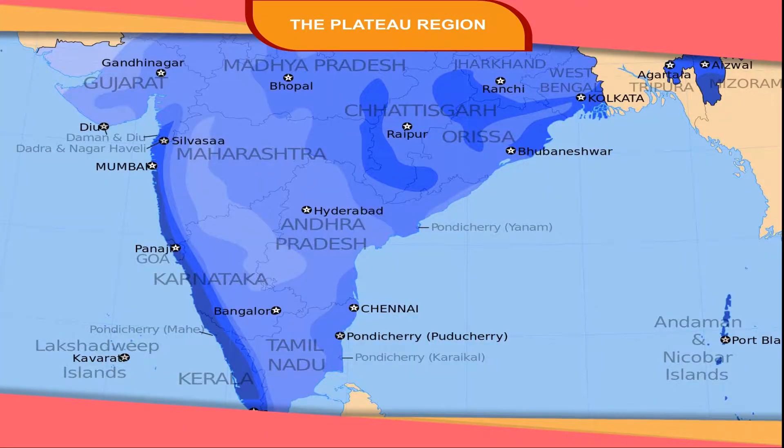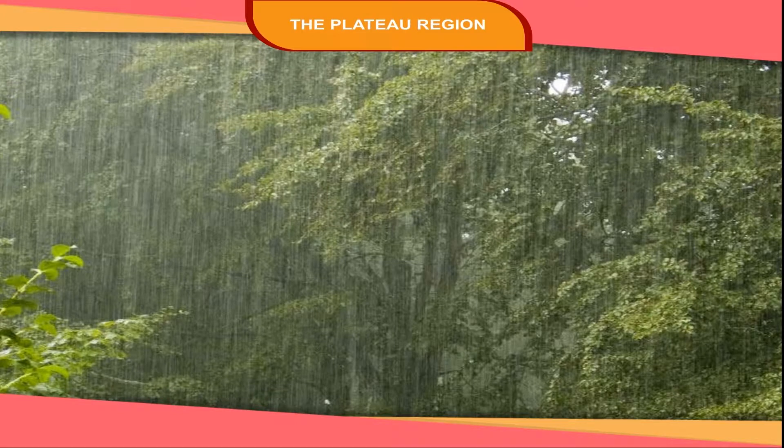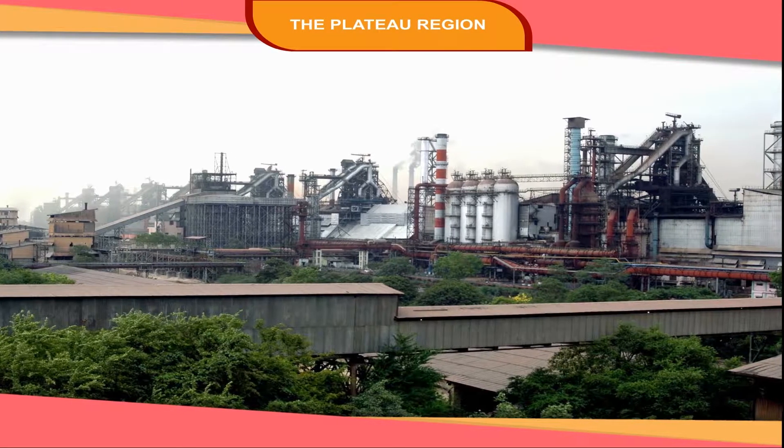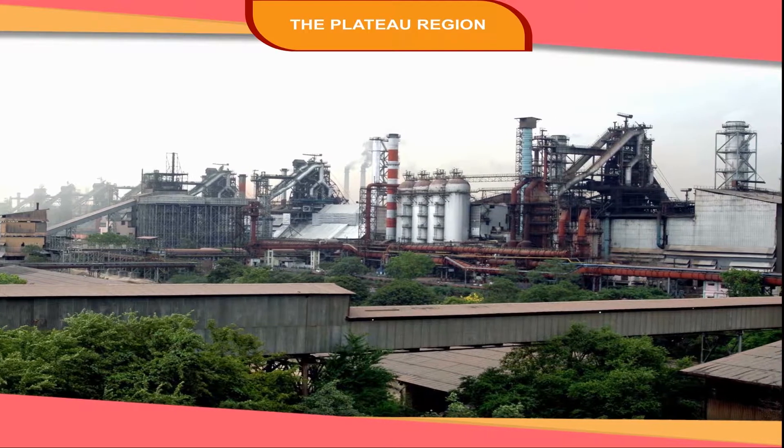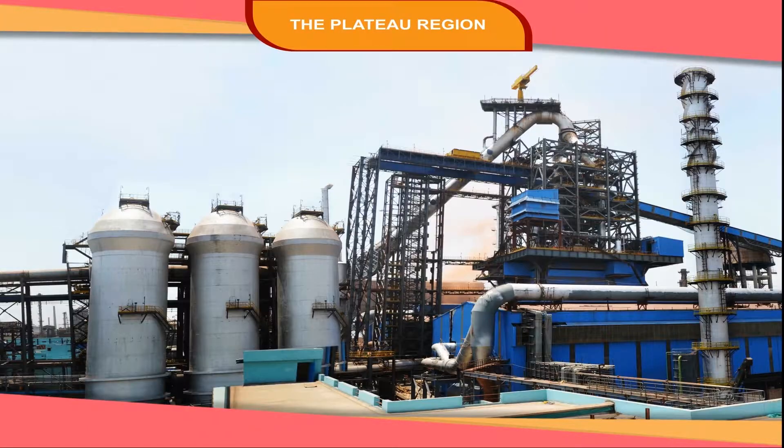The soil is suitable for growing cotton and sugarcane. The western part of the Central Plateau gets heavy rainfall. Main industrial places located in this plateau are Bhilai, Nagpur, Pune, and Sholapur.